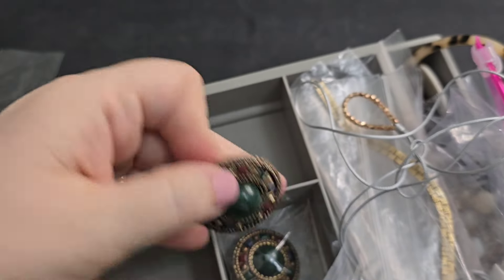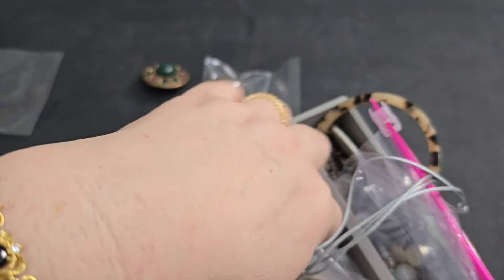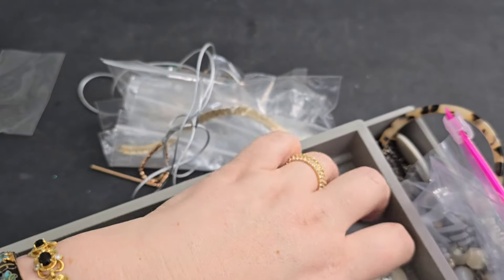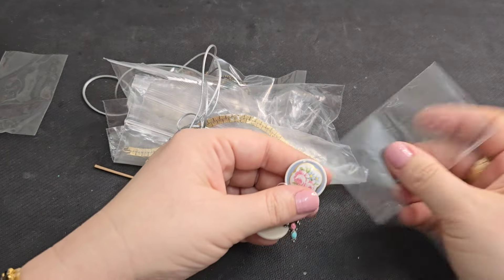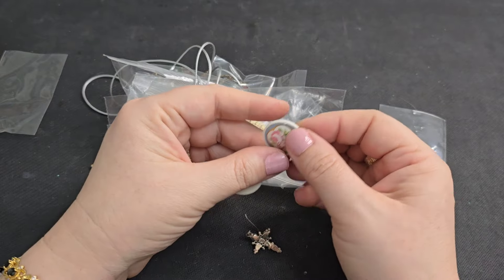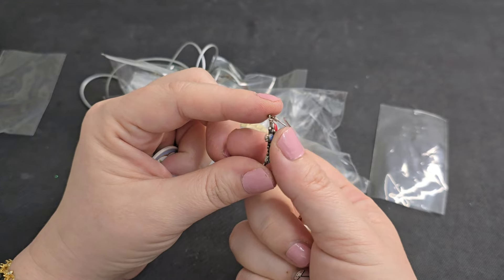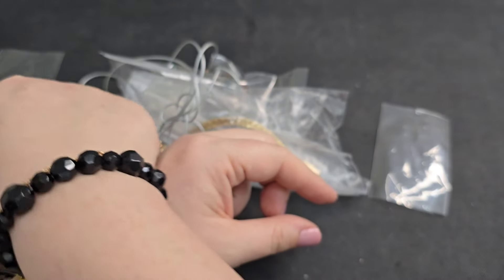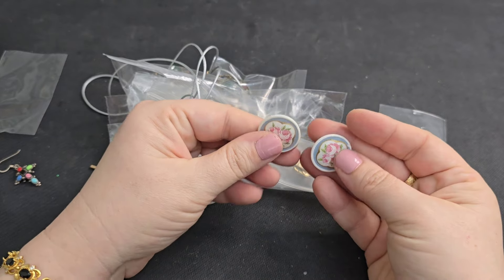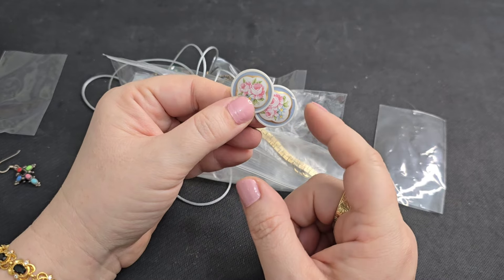Next compartment — almost done! These kind of look like those other clips we had. Oh, these are sweet. That looks nice. Does that say 925? It does — we got more sterling, y'all! I hope there's a match to this earring — look how sweet it is. I'll set that to the side. These post-back earrings with little roses have a little chip in them, so I'm going to put those in craft for a dollar.